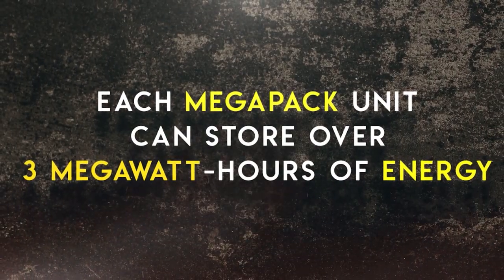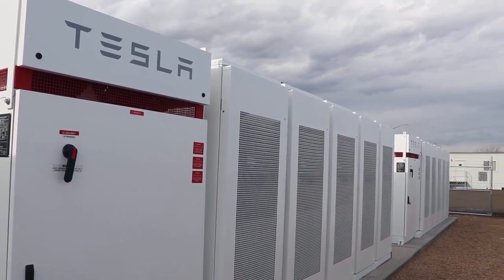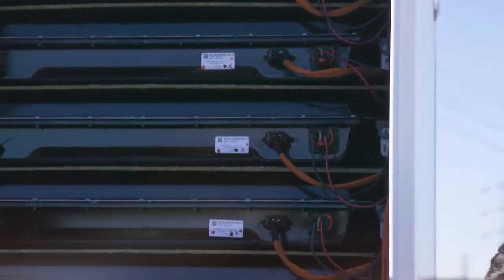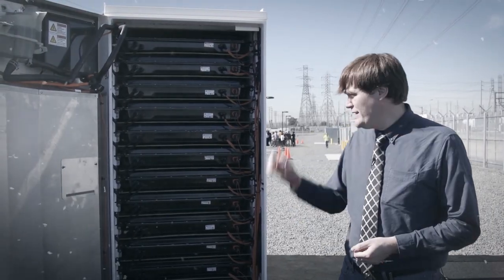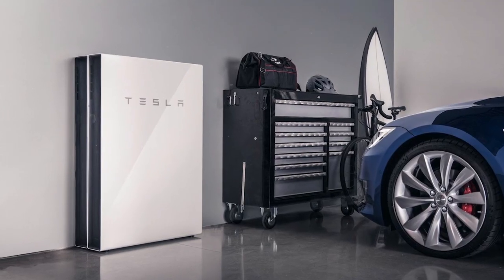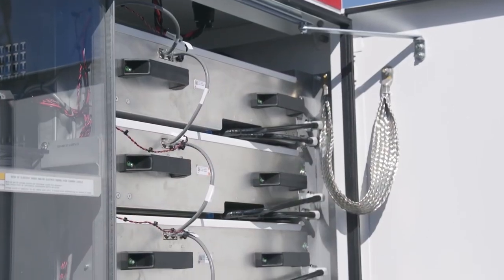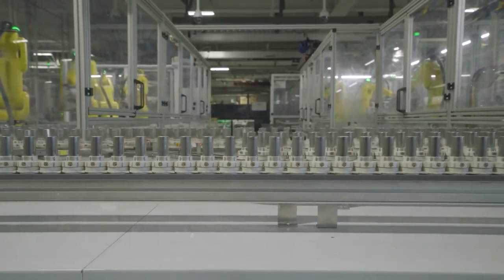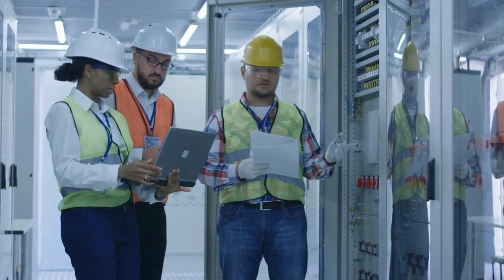Each Megapack unit can store over 3 megawatt hours of energy — enough to power thousands of homes for an hour. These units come fully assembled and are easy to install with minimal maintenance requirements and a generous warranty. With its own inverter for every battery module and over-the-air updates, the Megapack keeps improving its performance and safety over time. Megapack undergoes rigorous testing, boasts integrated safety systems, and comes with specialized monitoring software along with 24/7 support, making it one of the safest battery storage products available.